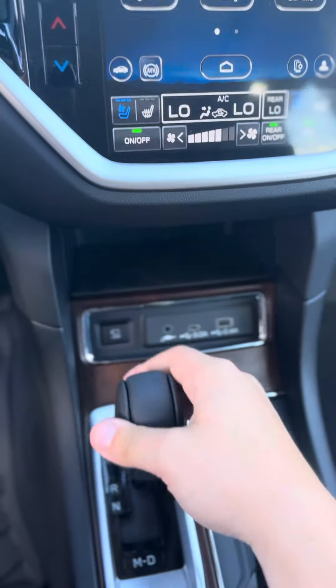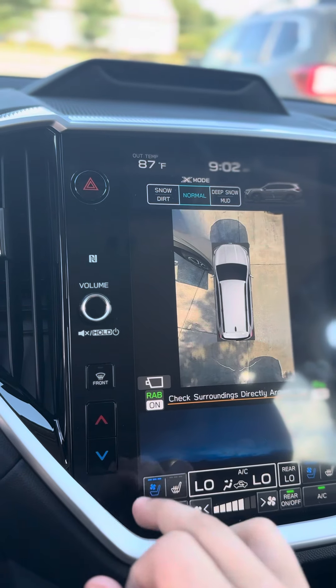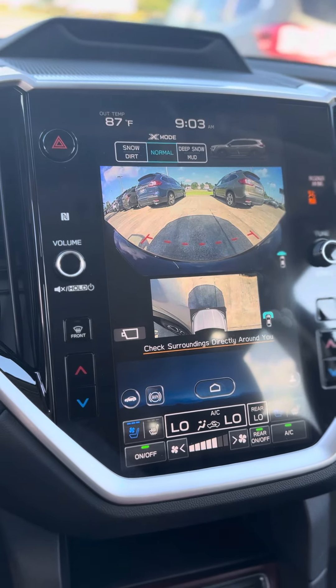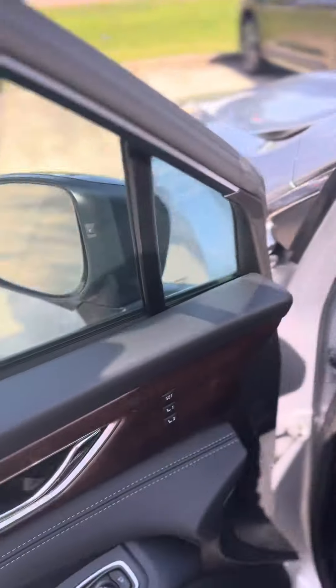You also get a 360-degree camera, as well as a front view camera and a heated steering wheel. You have three cameras going towards your EyeSight function.